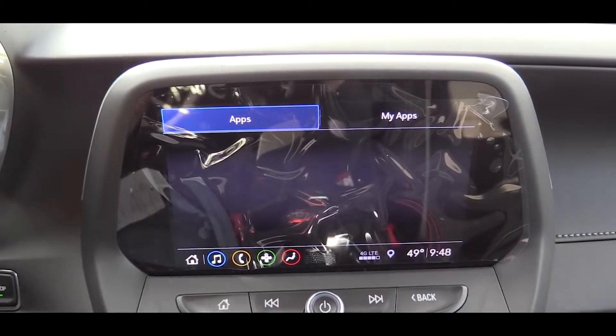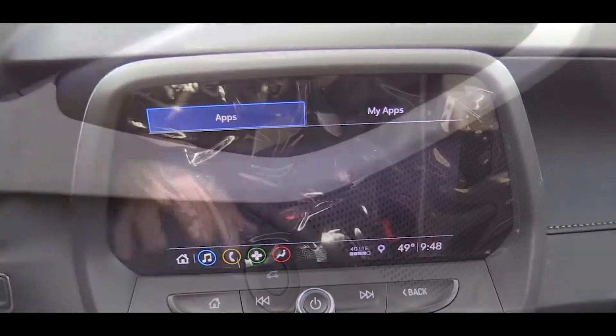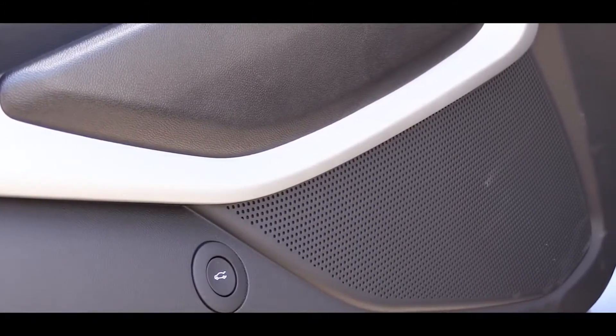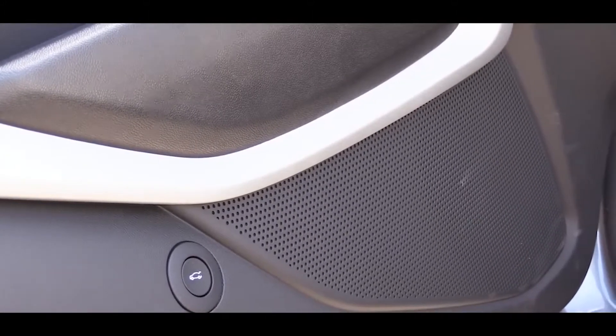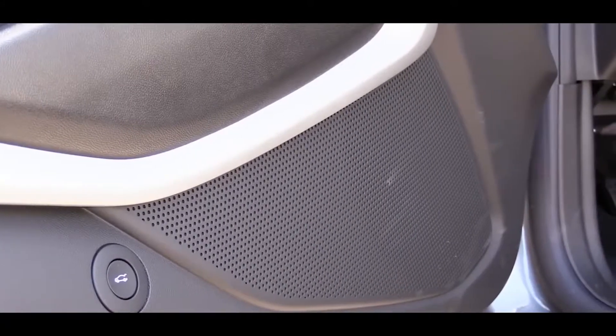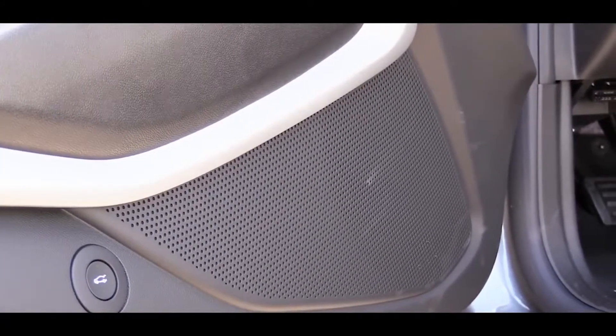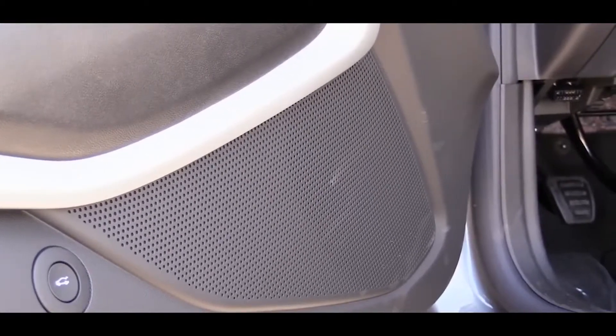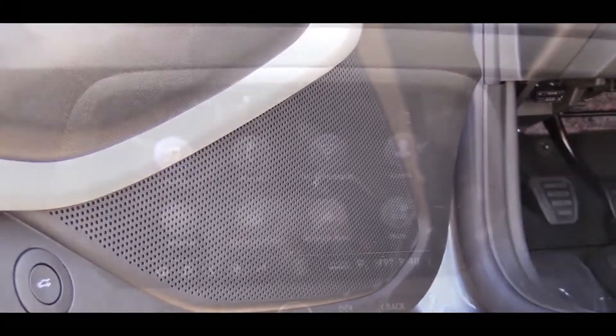The standard setup is a six-speaker sound system — that's what we have today. Turning on the radio to test clarity: not the most bass in the world, and there are ways to adjust it — you could always add a sub or amp. For the 1LE honestly I'd leave it as is; the sound system is fine, just not the most bass-heavy.